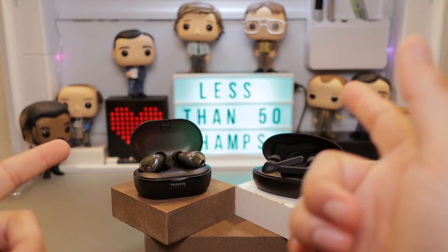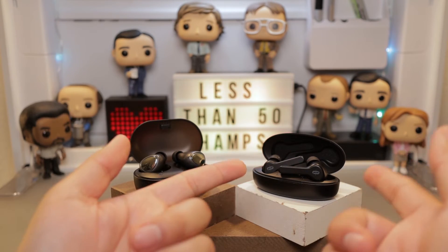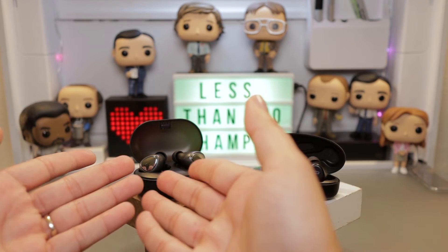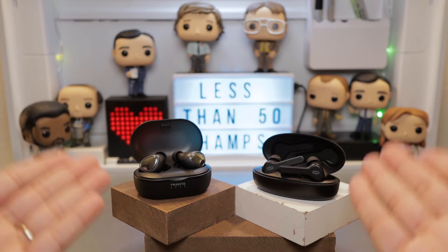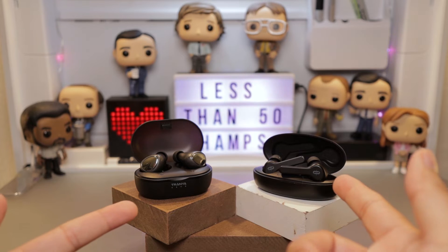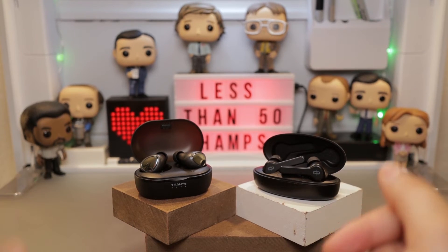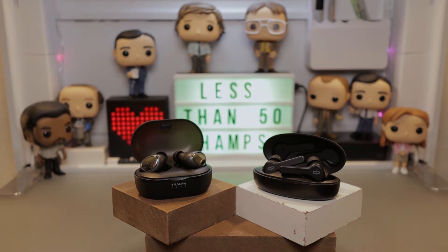Both have Bluetooth 5.0, but the Tau Tronix states a Bluetooth range of 10 meters or 33 feet, whereas the T3 has no listed range specification. According to my testing, the range on both is similar. Another great thing about these devices is that as soon as you take them out of their cases, they connect and are good to go.